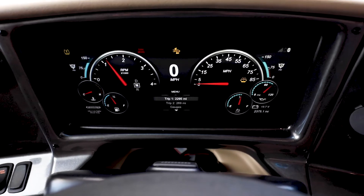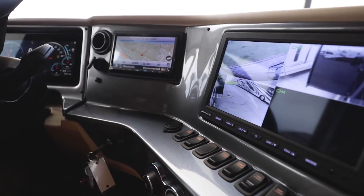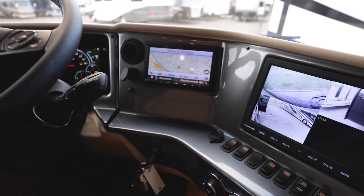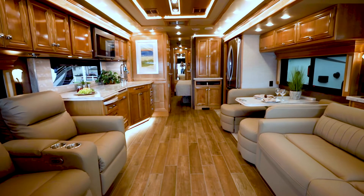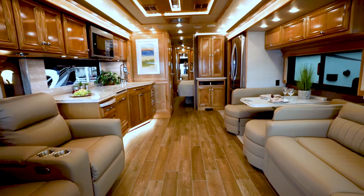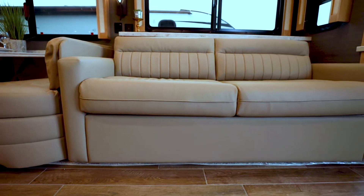Starting in the front, this Phaeton has a collision avoidance system, in-dash navigation, adjustable foot pedals, and power adjustable seats that swivel and become your additional living room seating. As we walk back, we have theater seating on the passenger side and a sofa sleeper on the driver's side.